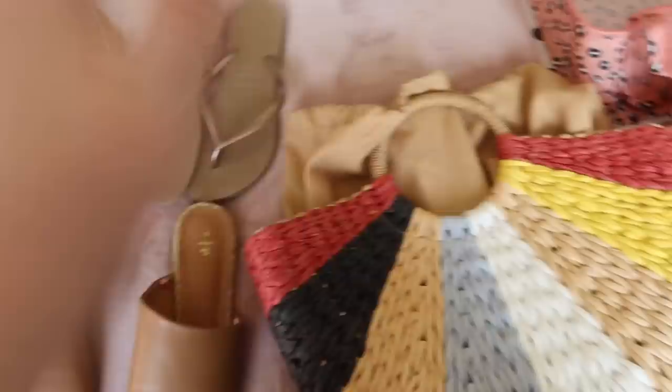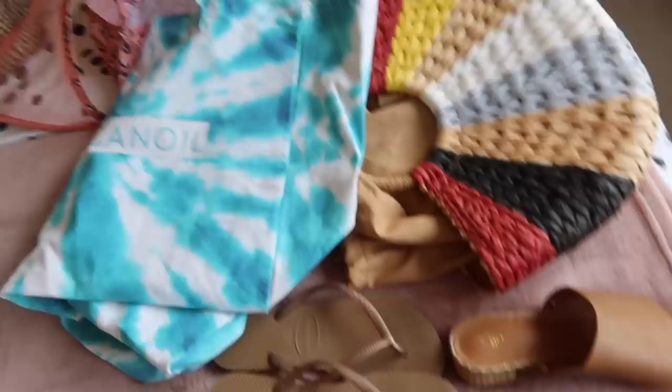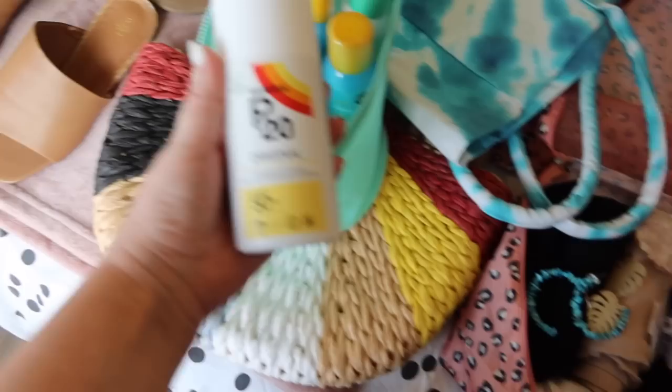I'm taking this big Moroccan Oil bag we got free when we went to Eurovision — it's massive, you can just throw it on your shoulder and fill it full of loads of stuff. For suntan lotions, I've got them all in a freebie bag. For the kids I use P20 factor 50, which is really good. Stephen has opted for Aldi factor 30 suntan lotion. I've also got a factor 50 for me and the kids, and a factor 50 face mist for my face.